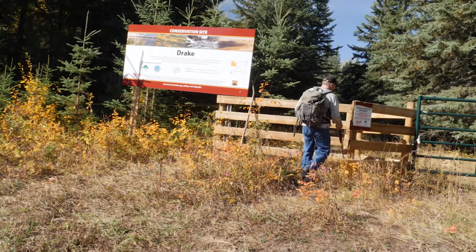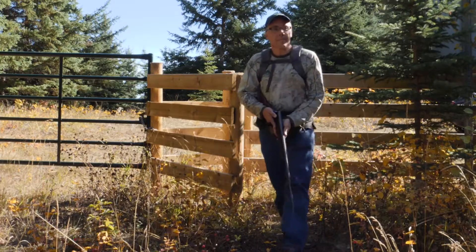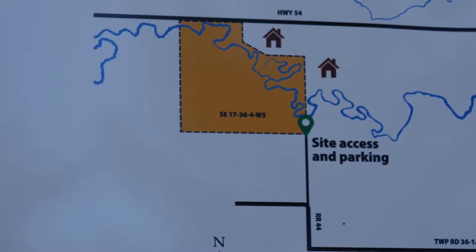Corey Rasmussen is a biologist with the ACA. With the Porter property, we hope to create a linkage between that and the Drake property, being directly to the west of the Drake.